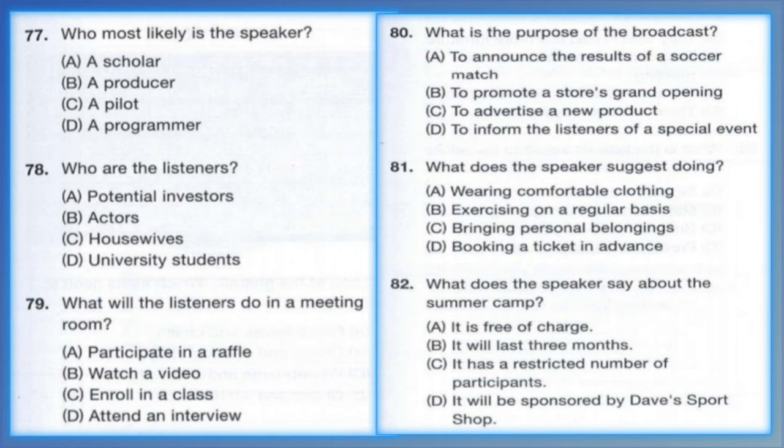Questions 77 through 79 refer to the following talk. Good morning everyone. Welcome to a test screening of our pilot for a new daytime sitcom entitled 'Once Upon a Romance.' Your participation in this focus group is essential for assessing audience reception. This television show is meant to appeal to middle-aged housewives, and that is why you have all been selected. After watching the pilot, we will take you to a meeting room where we will conduct an in-depth interview that will help us gather your feedback and responses. Thank you again for your cooperation. Number 77: Who most likely is the speaker? Number 78: Who are the listeners? Number 79: What will the listeners do in a meeting room?